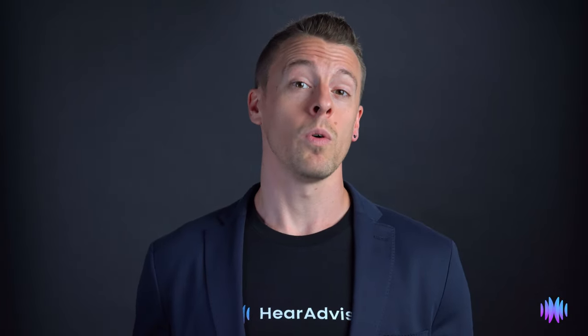Let's now hear the Bluetooth streaming quality of the Enhanced Select 200. You'll first hear the original audio without any processing or streaming. We'll then switch over to how the song sounded when streamed to our mannequin's ears using these hearing aids.